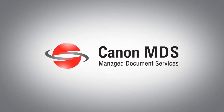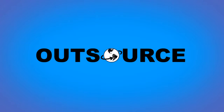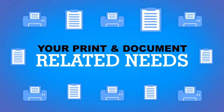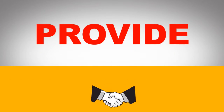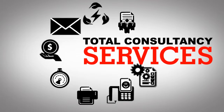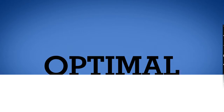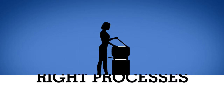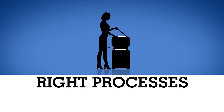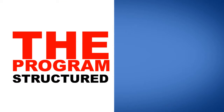An integrated approach to manage and outsource your print and document related needs. A holistic solution with an end-to-end approach to provide long-term total consultancy services for optimal productivity, combining the right people, right technology and the right processes to deliver services that add value to your business.